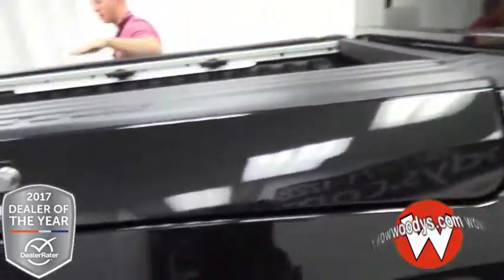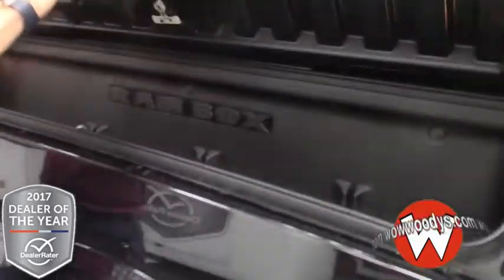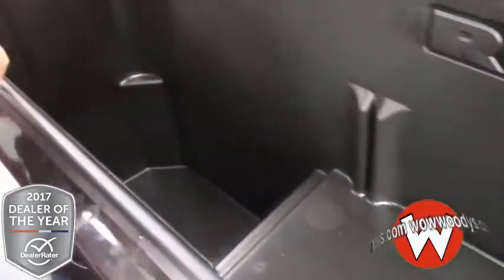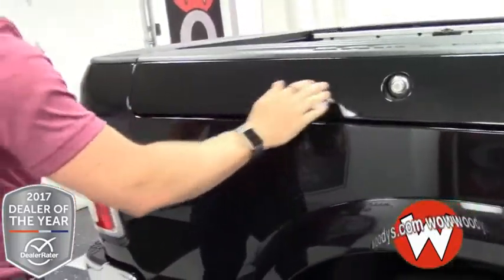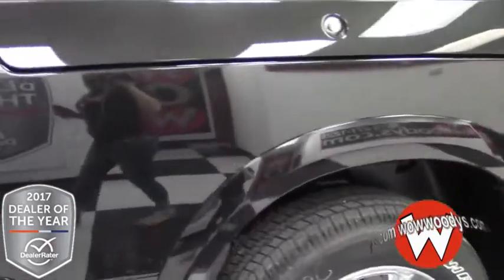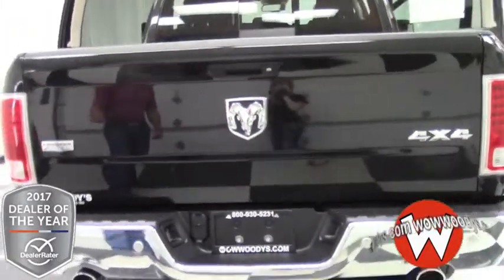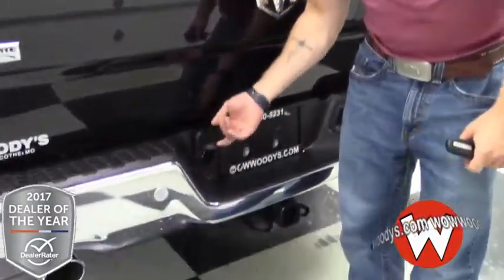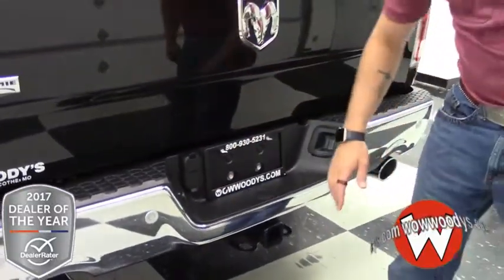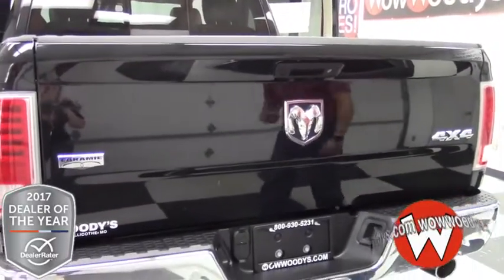This is a RAM Box short bed, so it does have the side cargo spots which are pretty handy — they can lock and you can store anything you want in here, even ice for your drinks, and there are drain plugs. On the back here you do have your Laramie badging, your RAM badging, and your 4x4 badging. You have your rear sensing system and all your tow package items, so you're not going to have to install anything aftermarket. You've got all your trailer hookups and tow package all included. Rear backup camera and dual chrome exhaust.